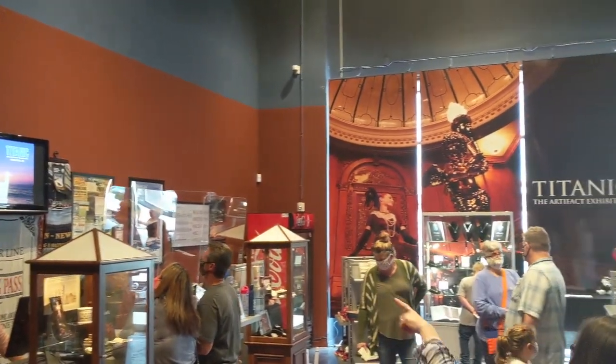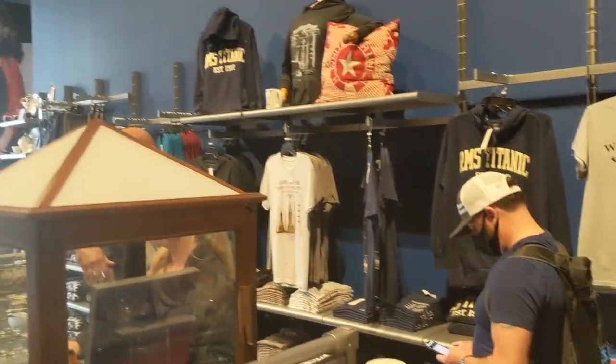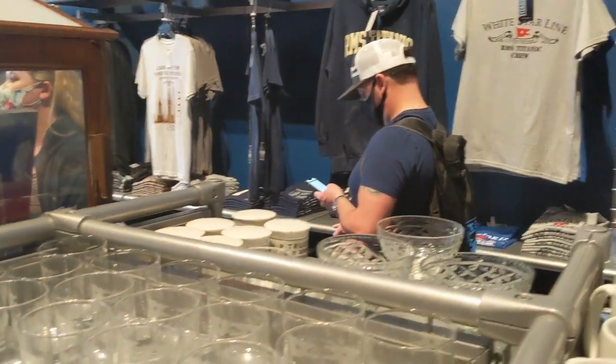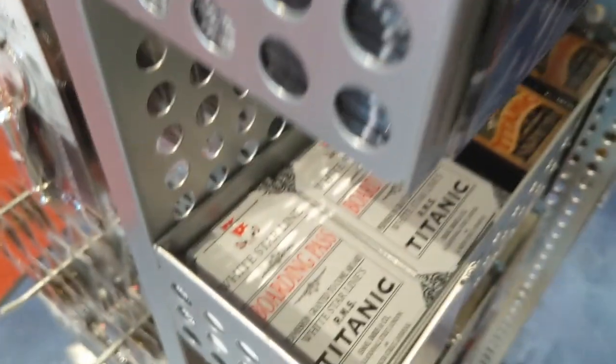There was more to the museum, of course, including the second-largest piece of Titanic ever recovered, weighing about three tons, right there among the exhibits in Orlando. We were then emptied out into the gift shop.